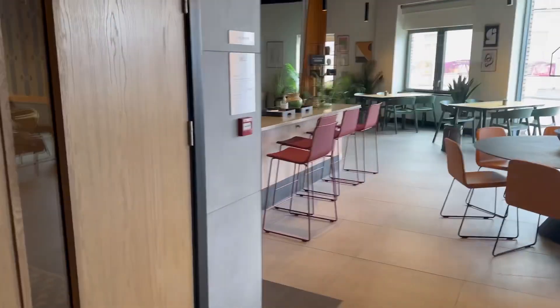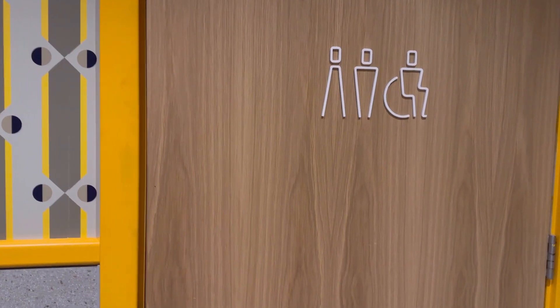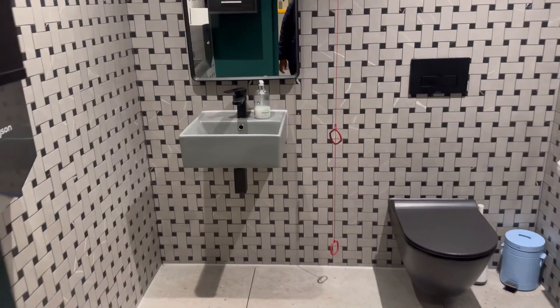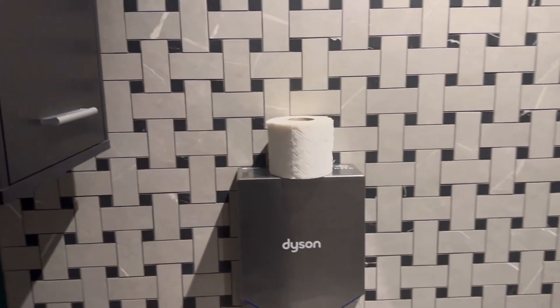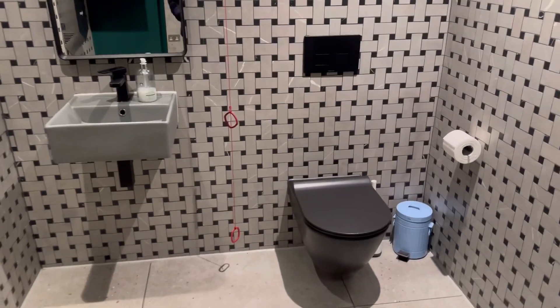That basically wraps up the apartment tour. When you're exiting on your left there is a bathroom you can use while you're down here so you don't have to go back up to your apartment — also very cool. Thank you so much for watching. If you enjoyed this video give it a thumbs up and make sure to subscribe to my channel. Love you, bye!